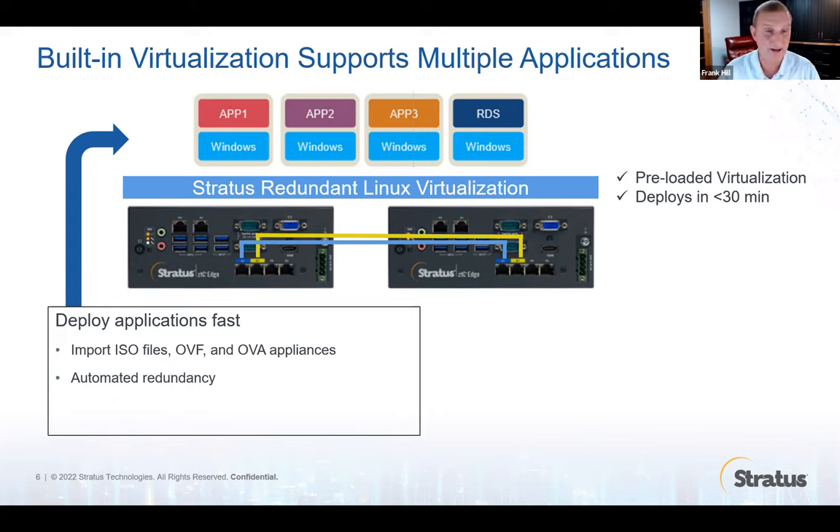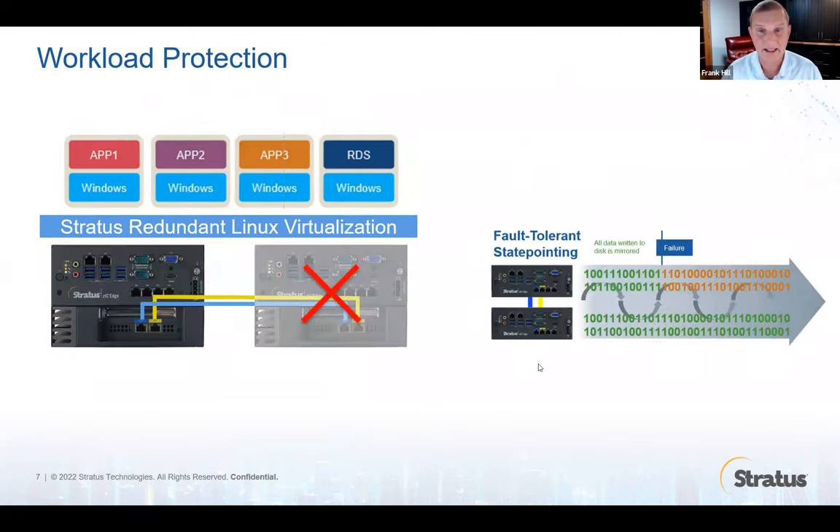This platform is often used for SCADA with thin clients — an RDS server setup is very common. The ZTC Edge, like you're used to with Stratus, delivers fault-tolerant computing. If you load your four virtual machines, each one of them has only a single license required, because the two nodes are considered to be a single computer. And if one of the nodes were to fail, there is no downtime or restart of your applications.